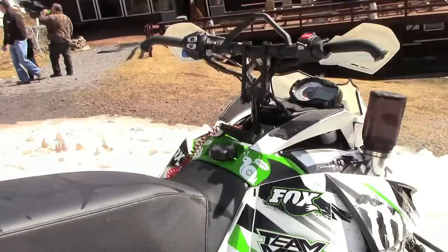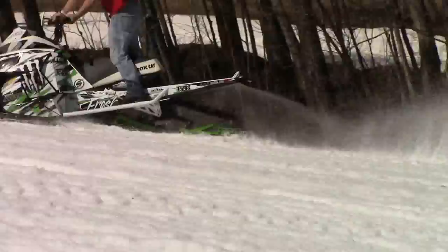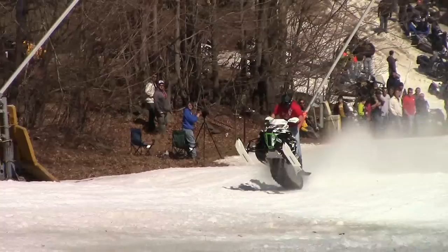Today we have a few sleds: we have an 800 turbo, which is that one right there, and we have two 1100 turbos that we brought. The 1100s make a lot of power, but uphill a lighter sled with less power has a good chance of beating the turbo.